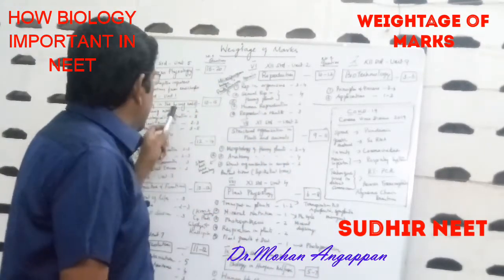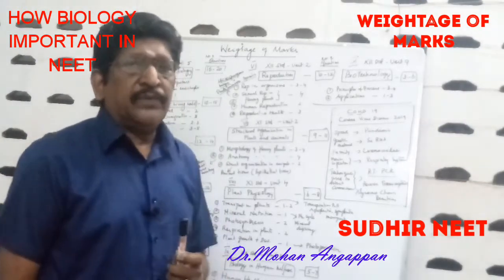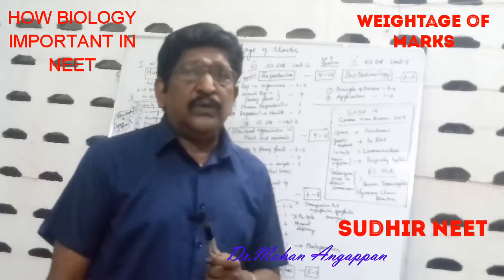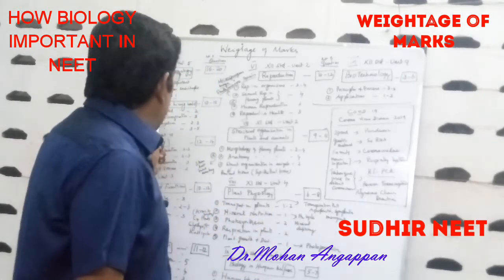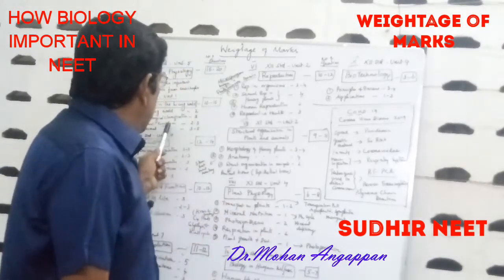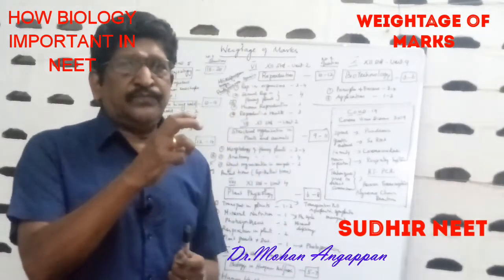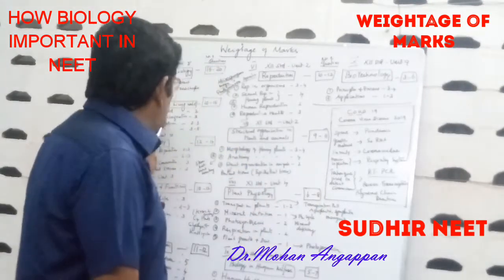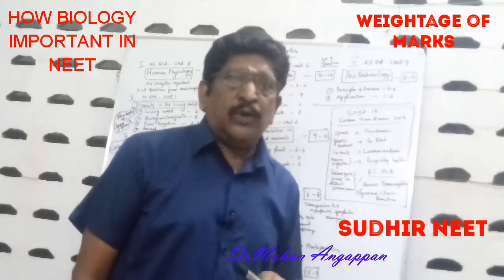The second chapter to concentrate on is Diversity in the Living World — 11th standard, Unit 1 — where you get 10 to 15 questions. Sub-topics: Living World (2 questions), Biological Classification (3 questions), Plant Kingdom (2 to 3 questions), Animal Kingdom (3 to 5 questions). In Plant Kingdom, concentrate on pteridophytes and gymnosperms — that area gives more questions.